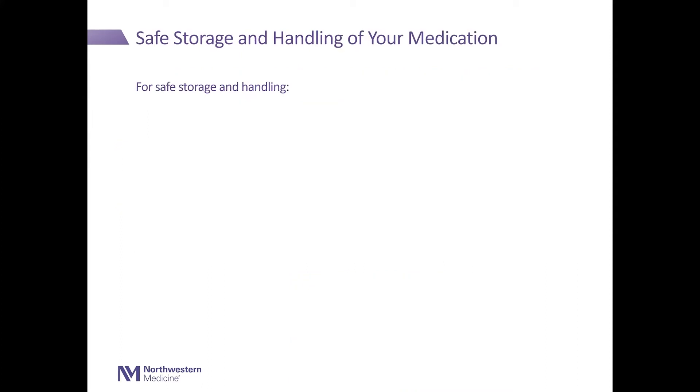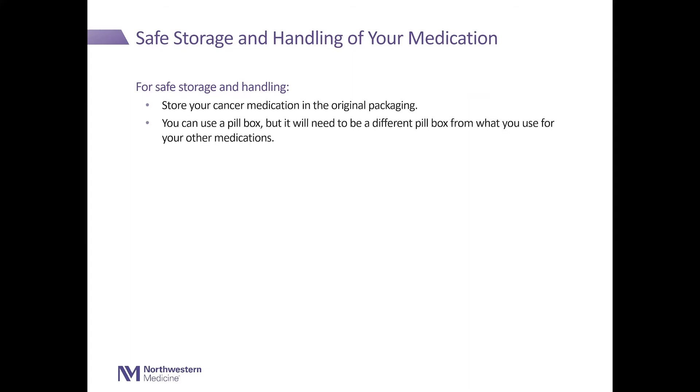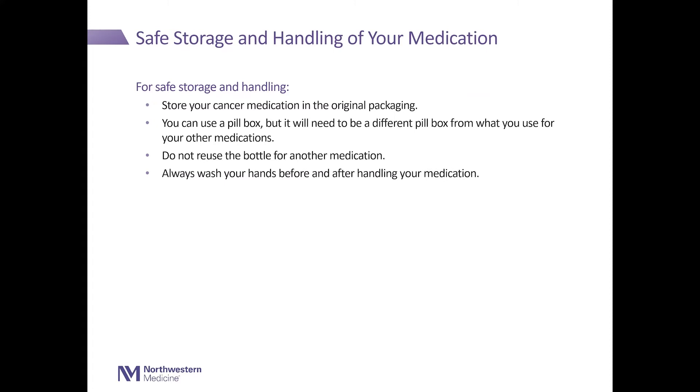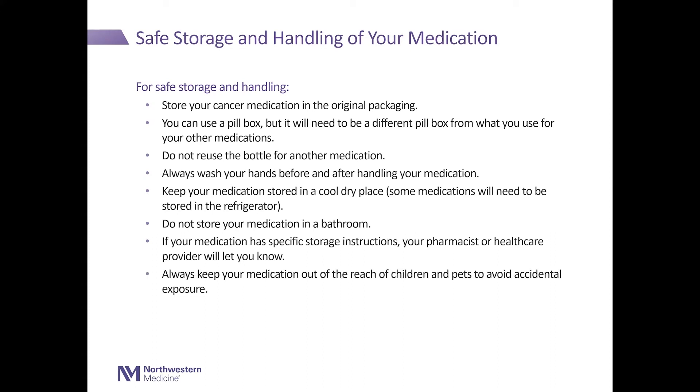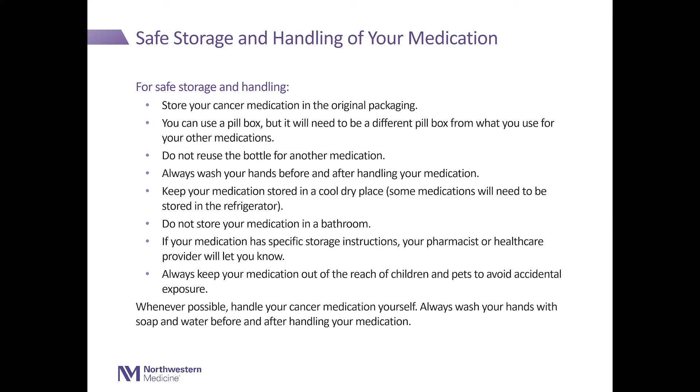Storage and handling of your medication. For safe storage and handling, store your cancer medication in the original packaging. You can use a pillbox, but it will need to be a different pillbox from what you use for your other medications. Do not reuse your cancer therapy bottle for any other medication. Always wash your hands before and after handling your medication. Keep your medication stored in a cool, dry place. Some medication will need to be stored in the refrigerator. Do not store your medication in the bathroom. If your medication has specific storage instructions, your pharmacist or health care provider will let you know. Always keep your medication out of reach of children and pets to avoid accidental exposure. Whenever possible, handle your cancer medication yourself, and always wash your hands with soap and water before and after handling.